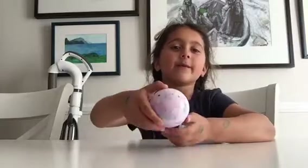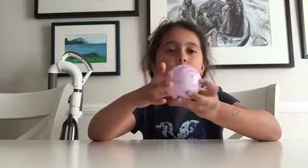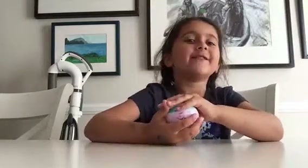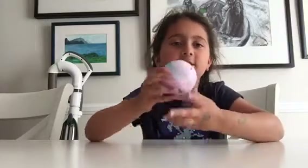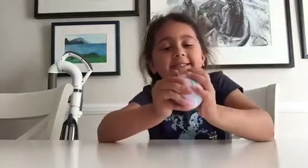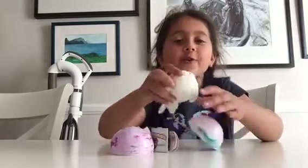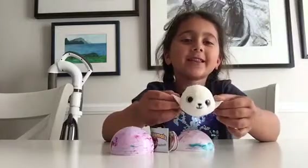Today we have a surprise animal's egg and let's see what we get inside. Something that's furry, I think. Let's open it up and see. Oh, so adorable. Look at that.